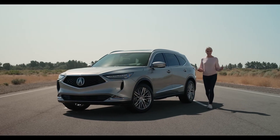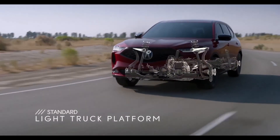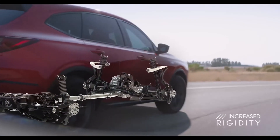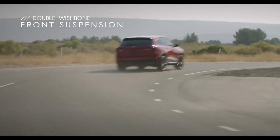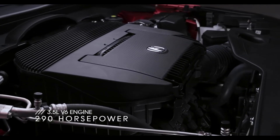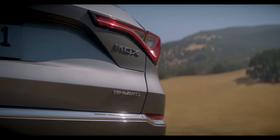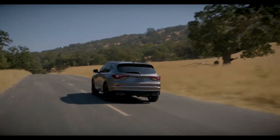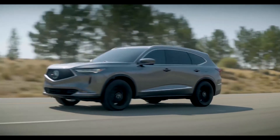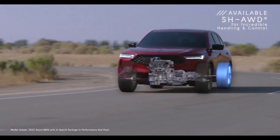Think driving a three-row SUV has to be boring? Think again. The Acura MDX has literally been built for performance on an all-new light truck platform with an ultra-rigid new body structure. The increased rigidity plus a new front double wishbone suspension takes steering feel and cornering grip to the next level. Under the hood is a 3.5-liter V6 that's very smooth and gives you plenty of muscle when you need it. That engine paired with the responsive 10-speed automatic transmission plus those paddle shifters for manual control definitely delivers an exhilarating driving experience. The new MDX also offers available Acura Super Handling All-Wheel Drive with industry-leading torque vectoring technology. The system distributes power from the front wheels to the back and also to the left and right for incredible handling and control.